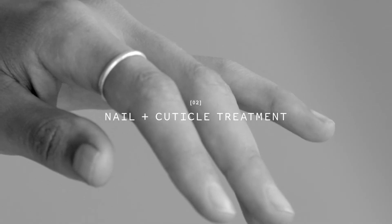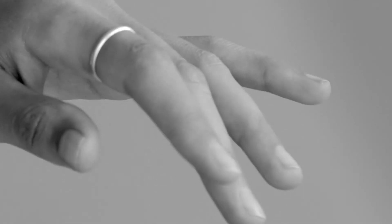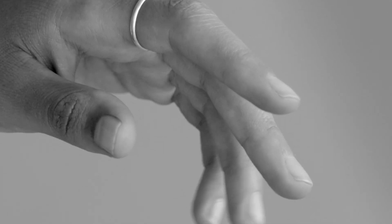As a nail and cuticle treatment, apply five minutes prior to a manicure or pedicure to soften and nourish.